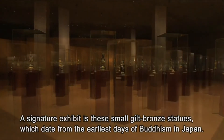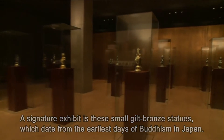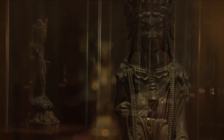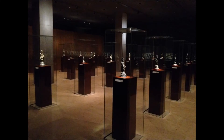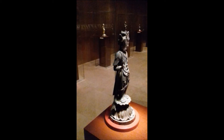A signature exhibit is these small gilt bronze statues, which date from the earliest days of Buddhism in Japan. Gilt figures depict the birth of Buddha. Just by placing a thin sheet of bronze over a relief image of a Buddhist divinity and hammering it into shape.